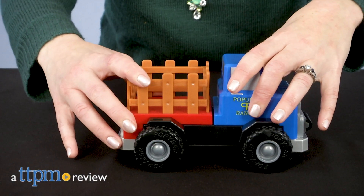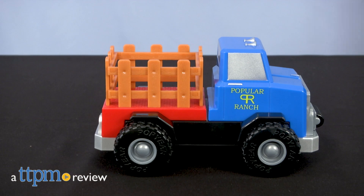No matter what you need to haul around, you can build just the truck you need with these construction sets. Hi, I'm Laurie from TTPM here with magnetic build-a-truck sets from Popular PlayThings.